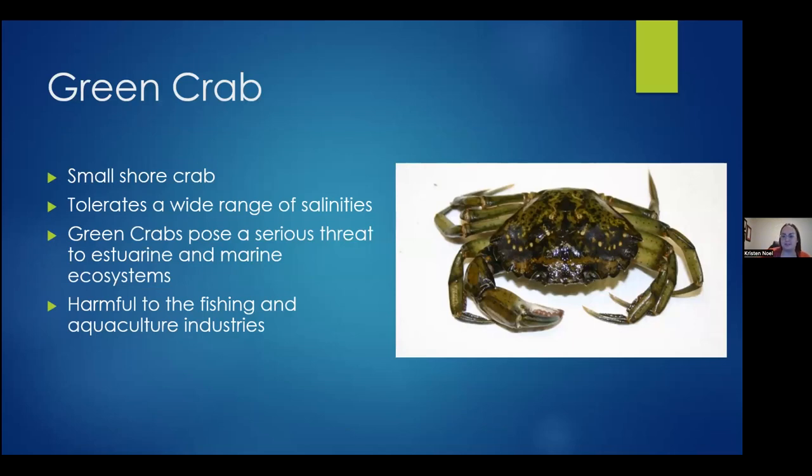Now we'll go through some of the more common invasive species plaguing Nova Scotia right now. The first is the green crab — a small shore crab found in shallow, sheltered water. It's common in salt marshes, on sandy beaches, and on rocky coasts, and can tolerate a wide range of salinities. Adults can reach up to 10 centimeters. They have serrated shells with three spines between the eyes and five on each side — that's the key identification feature that differentiates the green crab from our native crabs like the Jonah crab or rock crab. The green crab is the only one with five spines on the sides.